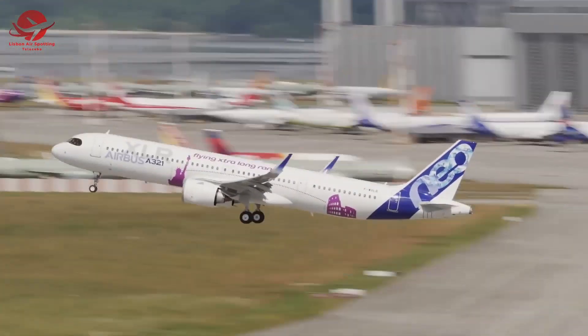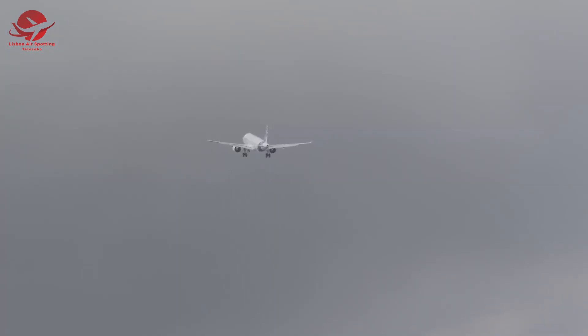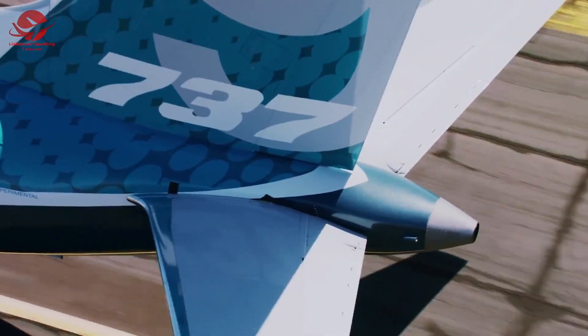Hello and welcome to my channel. In this video we are going to talk about the Airbus A320neo family and the Boeing 737 MAX family.